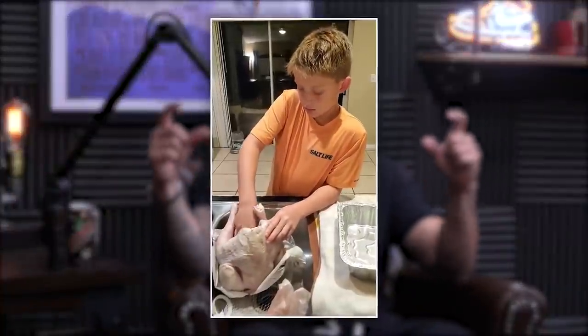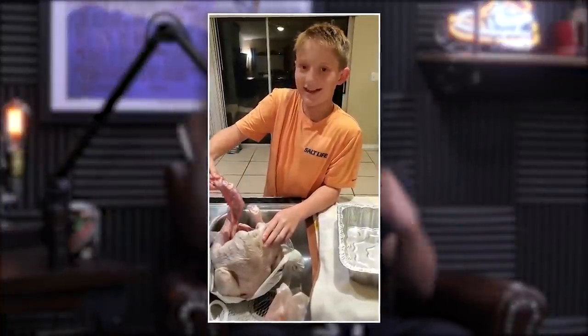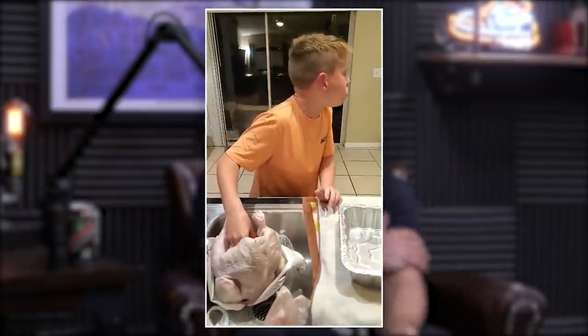Did you guys see that video where there's a job where a person uses this big device — it looks like a huge fleshlight — on a horse when they're trying to get semen to impregnate. It was on Instagram, this woman holding this thing, basically giving the horse a hand. I'm like, wow, that's your job. The only thing I have to contribute to this animal penis conversation is a viral TikTok from yesterday — a mom did a video of her son cleaning out the turkey and pulling out the turkey gizzard, and the kid is gagging because it looks like a penis. It went viral.